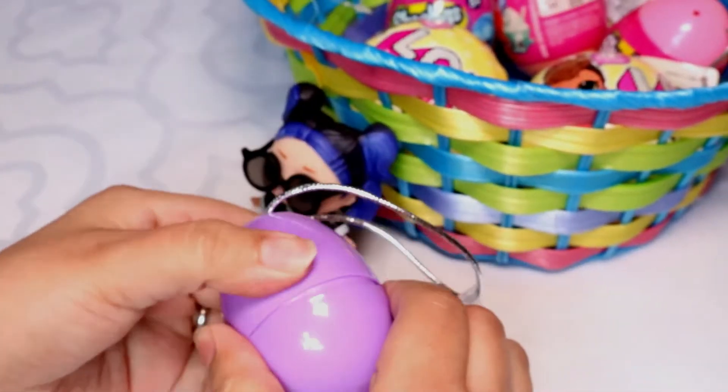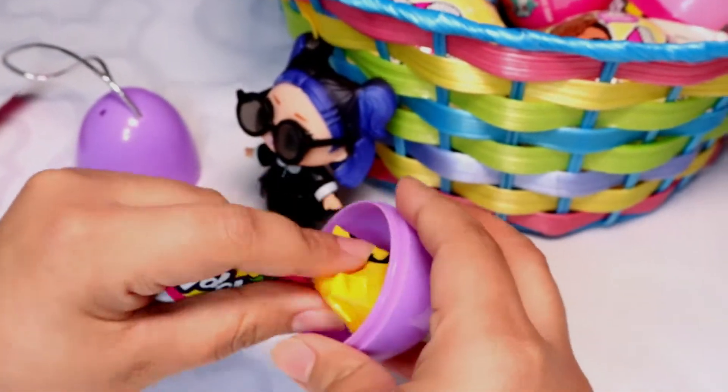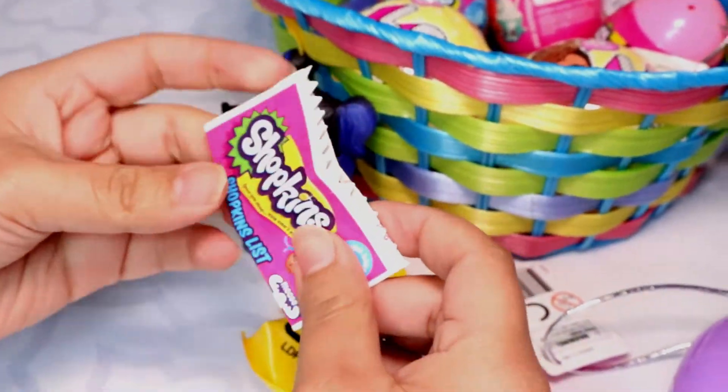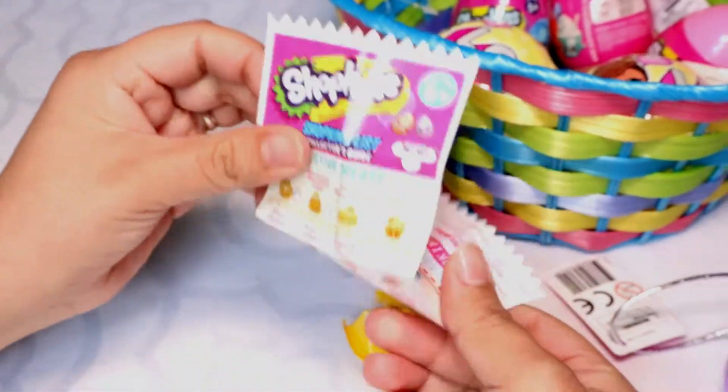So, this is a purple egg! Let's see what's inside! There's two blind bags! Let's put this back and see the checklist. So, this is Shopkins Easter edition!